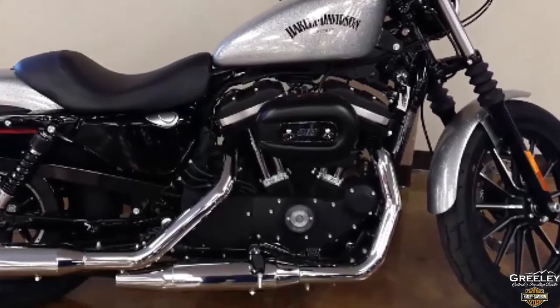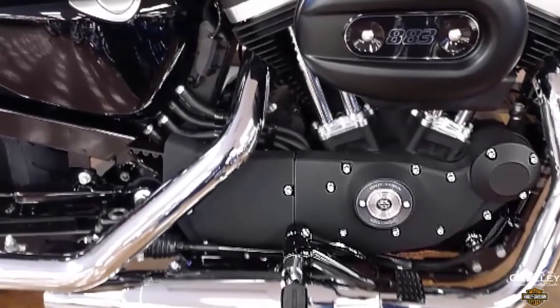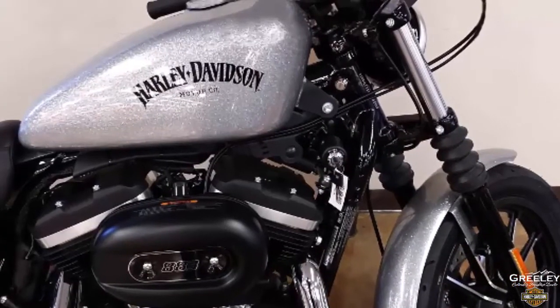Black powder-coated engine with black rocker covers, black front forks with old-school style gaiters, black oil tank cover, belt guard and drag bars, and black cast 13-spoke aluminum wheels, iconic peanut fuel tank.